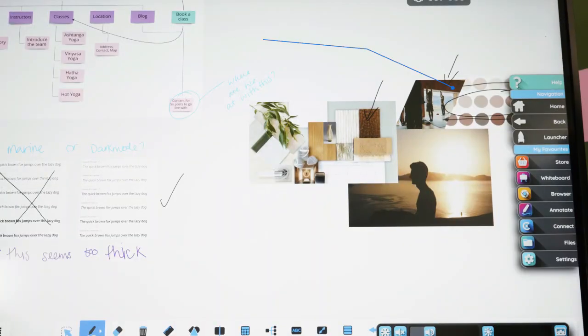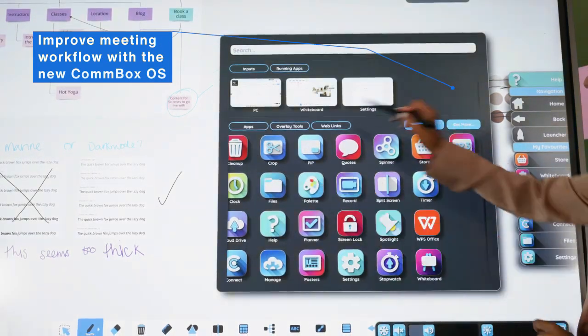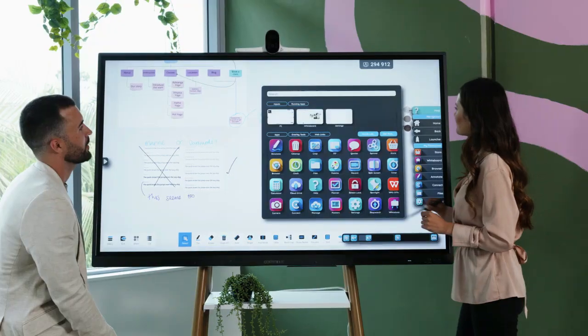Yeah, this is probably one of my most favorite projects in my career as well. I'm just so proud of what we've created, and every single time someone uses the Commbox Classic S4 they just want to keep using it.